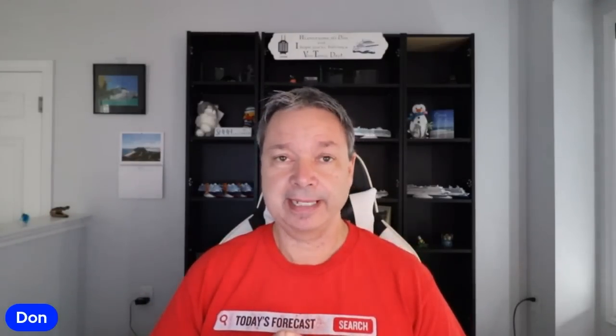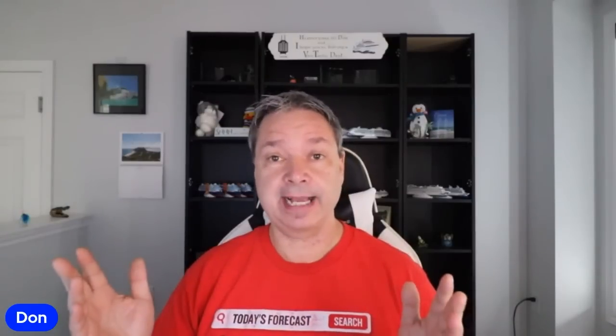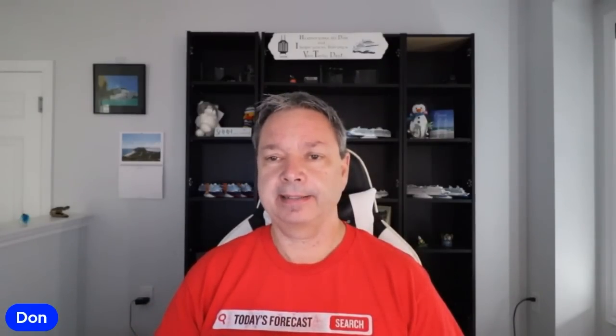Hi everybody. Today I want to tell you that on the weekend I fly out Saturday, my son is coming tomorrow and he's going to stay another week here while I head out.